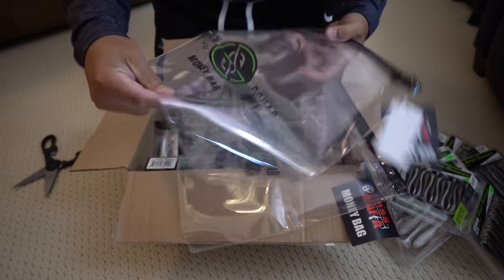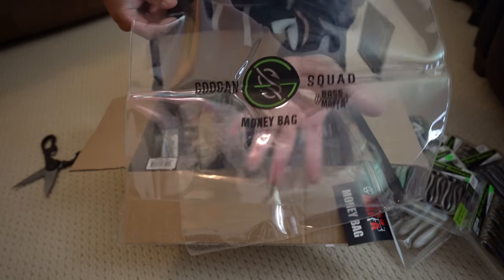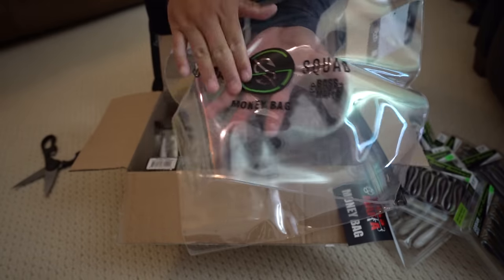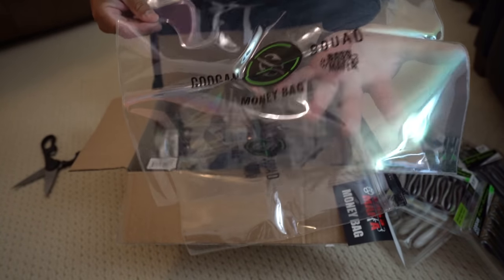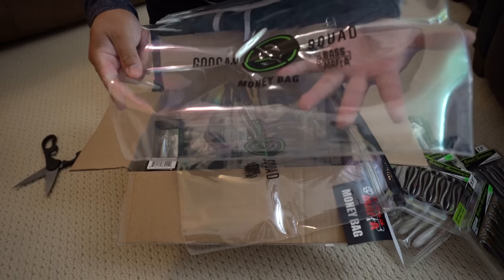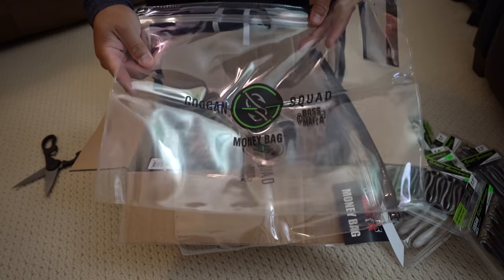Last but not least, check it out — they sent some money bags! I really like these plastic money bags from the Guggen Squad. They have a really nice logo and they're going to keep my lures safe and water resistant. Great for organizing tackle.